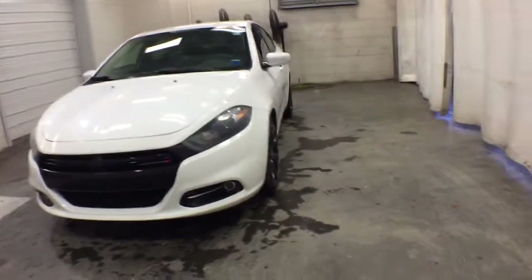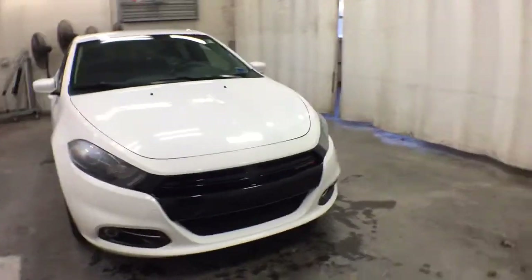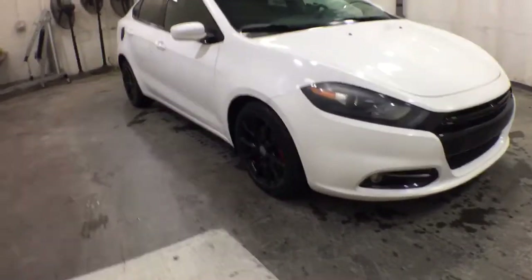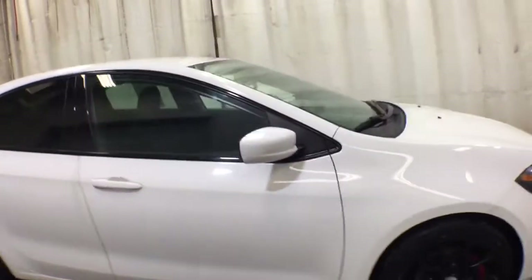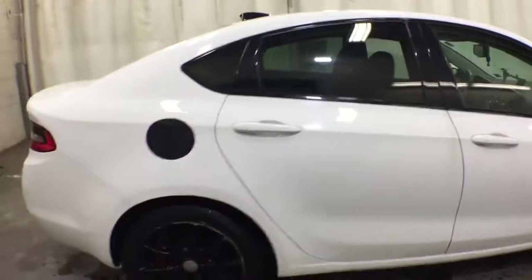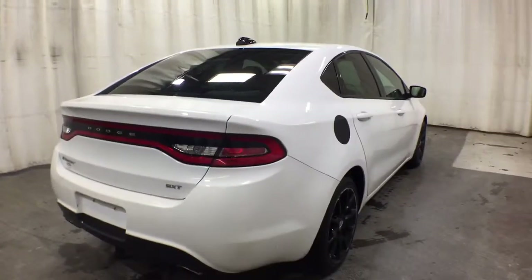Here is a wonderful 2013 Dodge Dart. This vehicle is an outstanding buy with fewer than 5,000 miles on the odometer. Now is the perfect time to start a fresh new chapter in your traveling life. Take a closer look at this vehicle — its design and features represent an outstanding value.